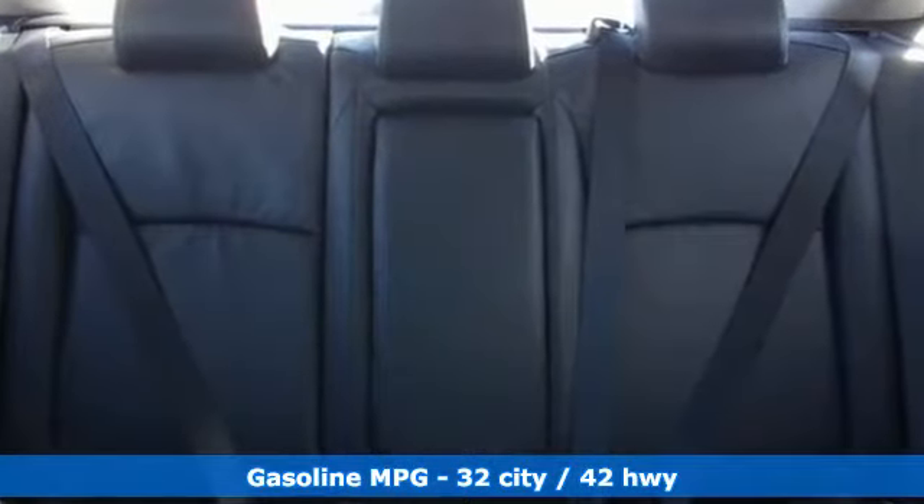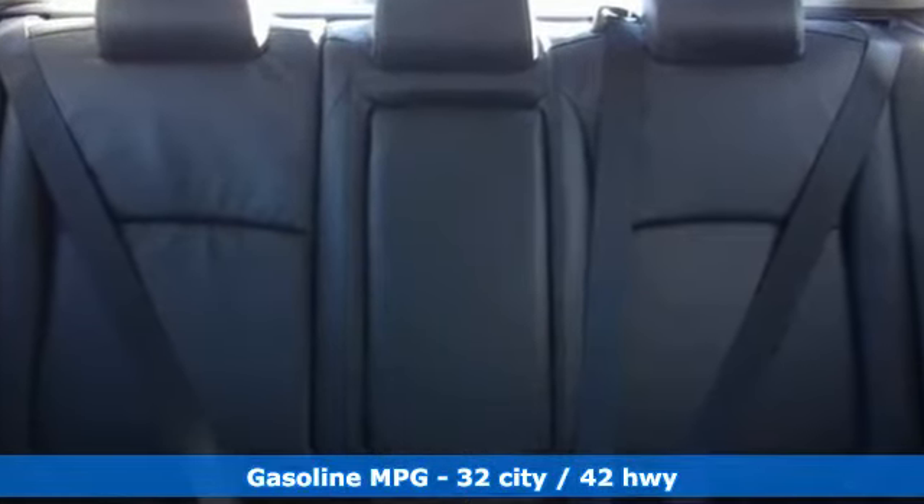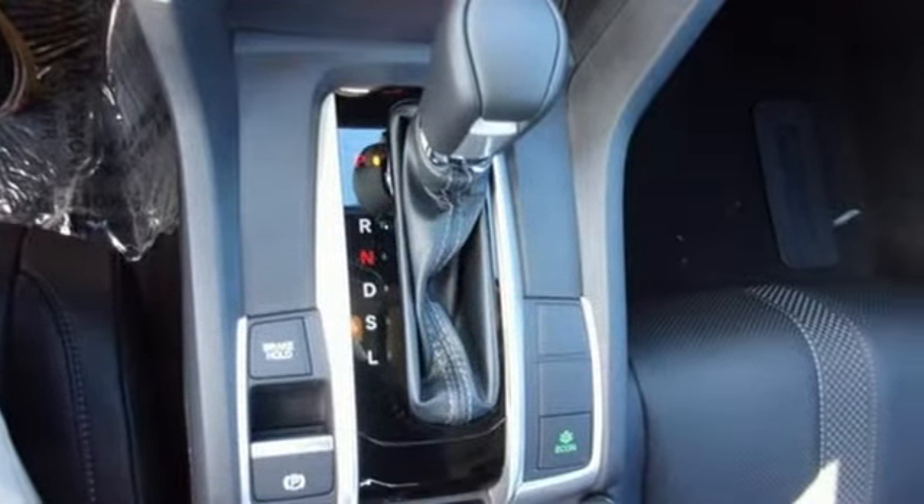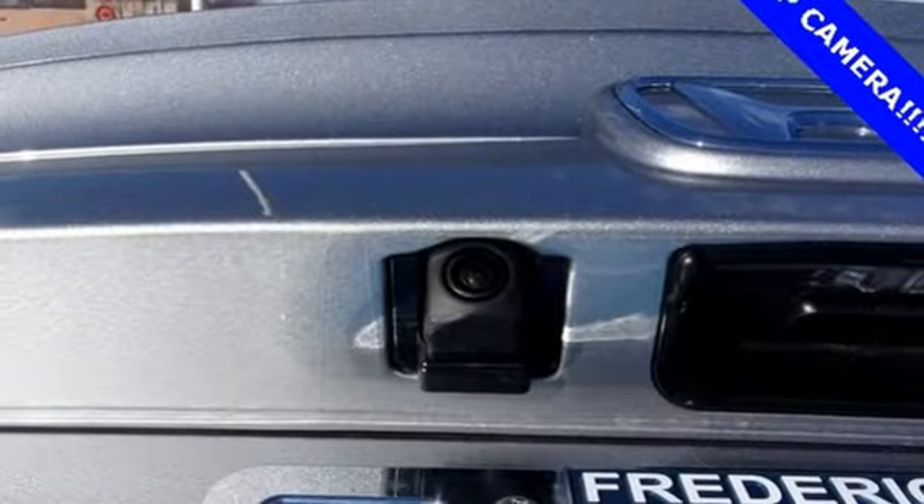Streaming audio, doors and push-button start proximity key, front heated leather bucket seats, auto-dimming rearview mirror, remote engine start, dual-zone climate control,